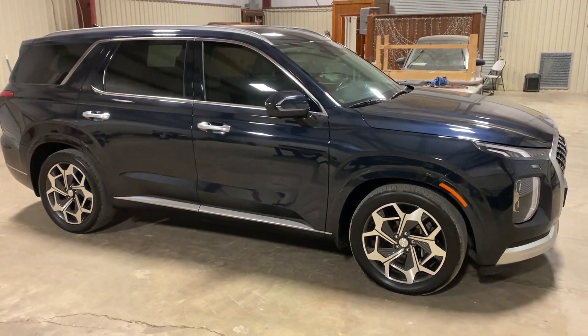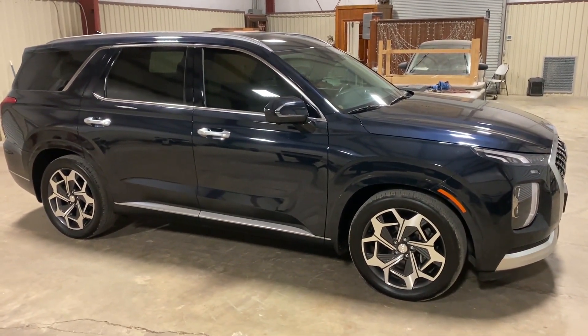What options are you going to find in this 2021 Hyundai Palisade? Coming southwest in Louisiana. Thank you.